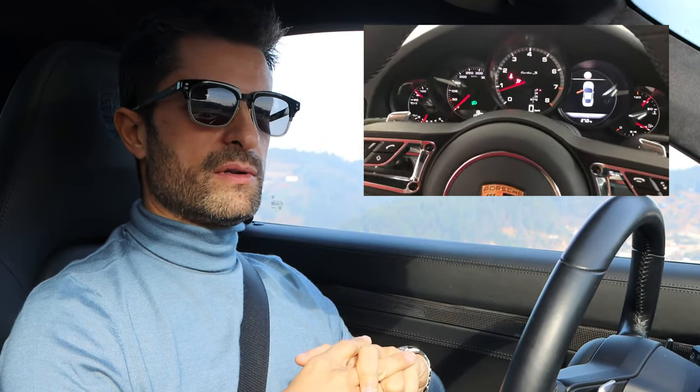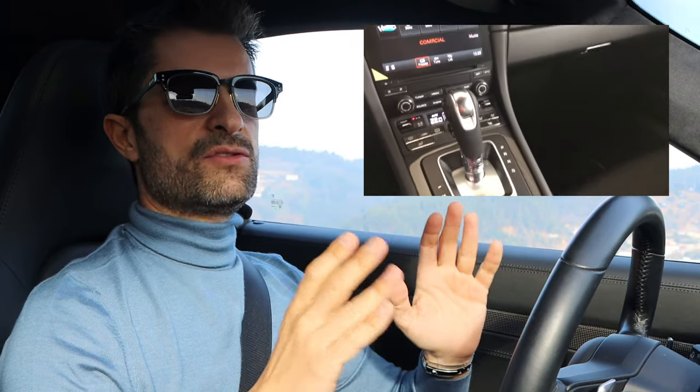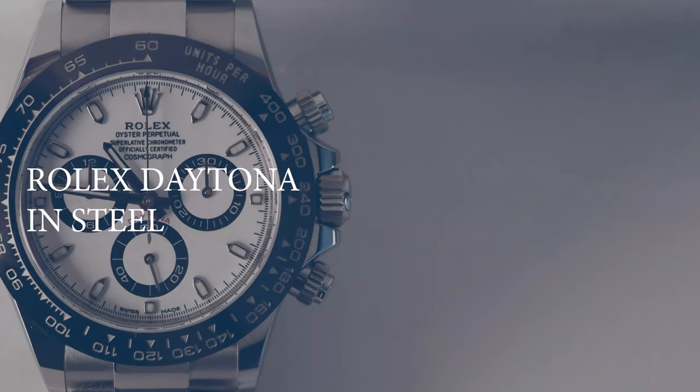This Porsche is completely full spec — it has everything you can choose on the catalogue for this car. And to celebrate this achievement, I decided to buy the Rolex Daytona in steel with the ceramic bezel.